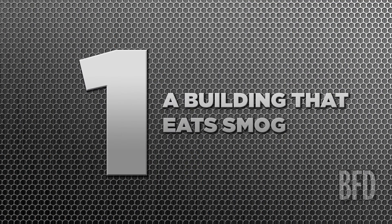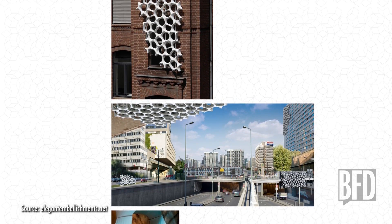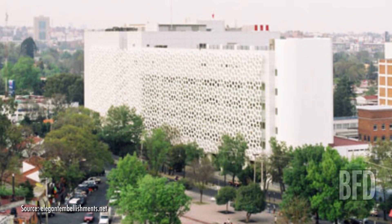Number one: a building that eats smog. This hospital in New Mexico is covered with a new kind of tile called ProSolve 370E, which uses chemical reactions in a unique shape to neutralize the harmful chemicals in the city's smog. To maximize surface area, these tiles have a beautiful fractal shape, which means it looks good, does good, and feels good — or at least it feels good to say.